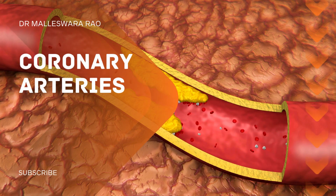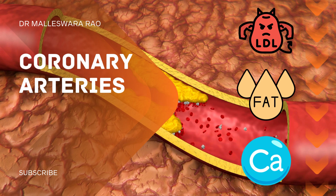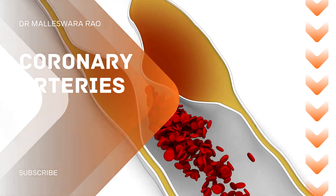Plaque, made up of cholesterol, fat, calcium, and other substances, gradually accumulates within the walls of the coronary arteries. As the plaque thickens and hardens, it narrows the arteries, reducing blood flow to the heart muscle.